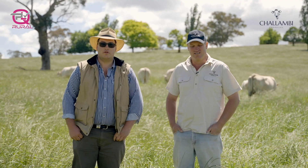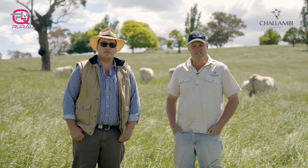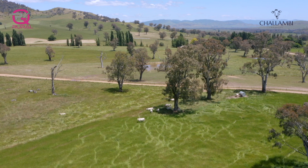G'day, Jordan Arthur from QPL Rural. I'm here today at Shalambie Charolais and we've got the bull sale on the 20th of April. We're standing in front of the donors here at Shalambie and Nigel's just going to say a bit about the donors that he's got here.